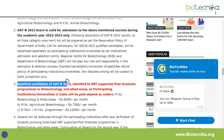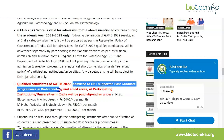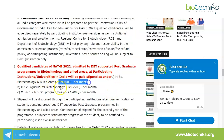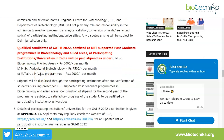Qualified candidates of GAT-B 2022 admitted to DBT-supported postgraduate programs at participating institutions will be paid a stipend: ₹5,000 per month for MSc Biotech and allied areas, ₹7,500 per month for MSc Agricultural Biotechnology, and ₹12,000 per month for MTech and MVSc programs. This is an incredibly beneficial opportunity.